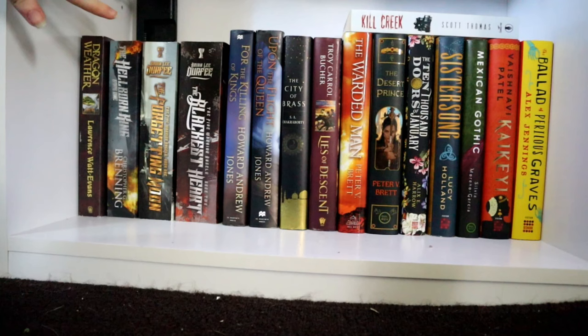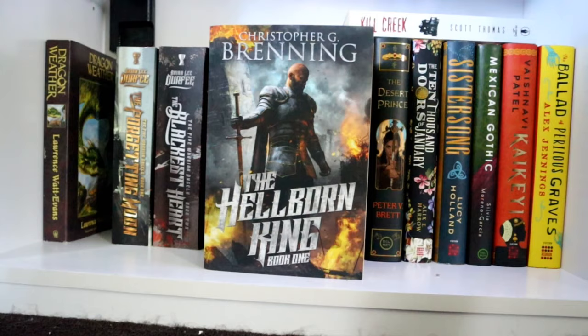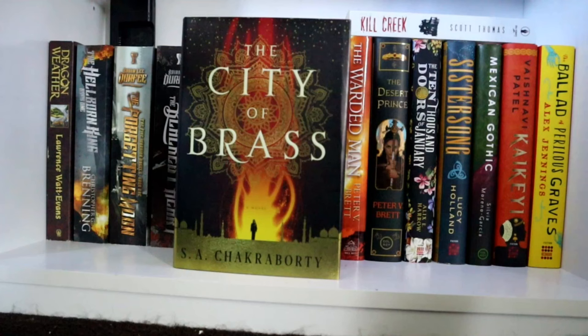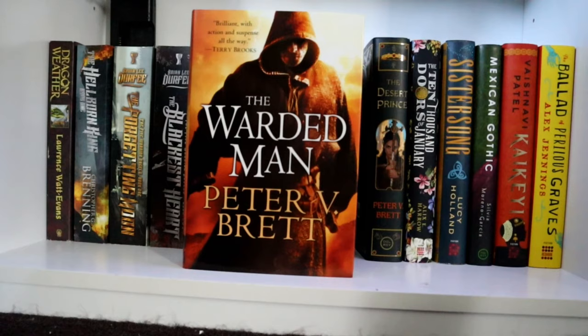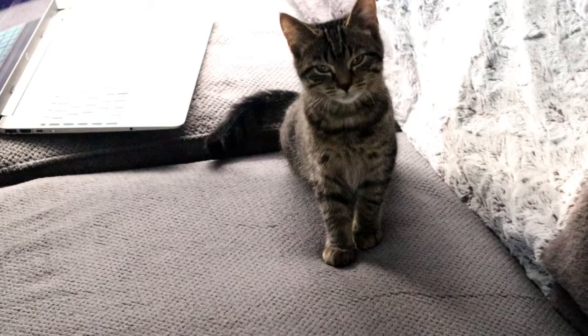This bottom shelf is very hard to show you but I'll do my best. Dragon Weather, The Hellborn King, The Forgetting Moon, The Blackest Heart. For the Killing of Kings and Upon the Flight of the Queen. The City of Brass, Lies of Descent, Kill Creek, The Warded Man, The Desert Prince, The Ten Thousand Doors of January, Sister Song, Mexican Gothic, Kiki, and The Ballad of Perilous Graves.